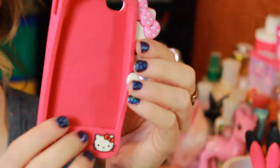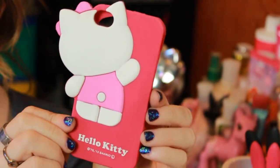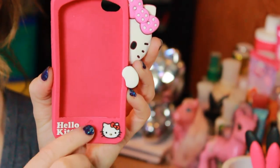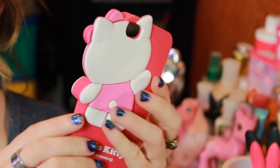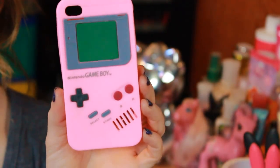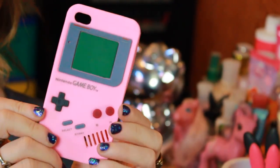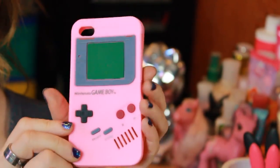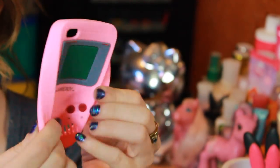Then I have this super cute little peekaboo Hello Kitty one that my friend Mallory gave me. It's just Hello Kitty peeking around the corner — it says Hello Kitty in the corner and she's down here too. It's pink and I believe you can get this on eBay or Amazon. Then the next one was sent from a subscriber — I believe her name was Desiree. It's just a pink Game Boy case, and I know you can get these on eBay and Amazon. It's just silicone.